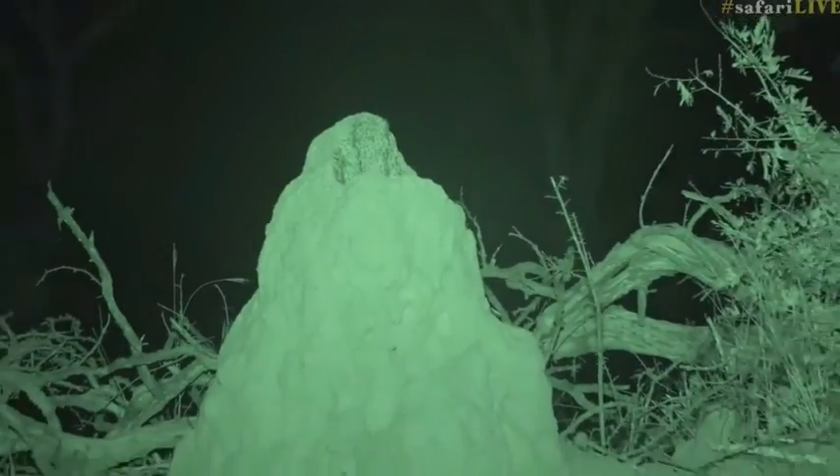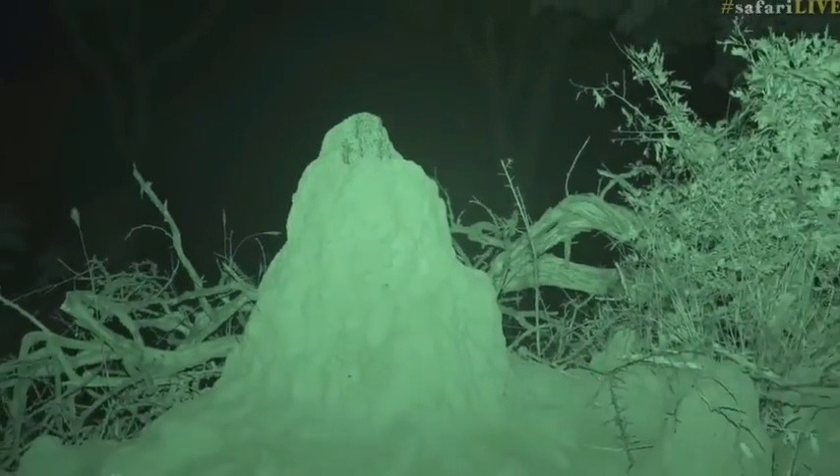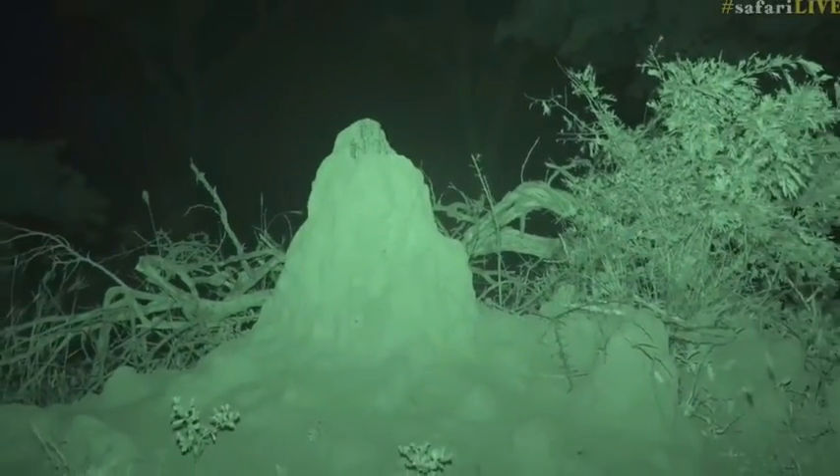There we go — something very different, not something you see every day: termites active at night like that. That is wonderful.